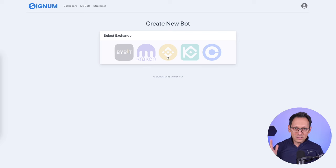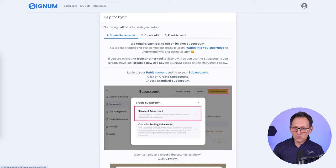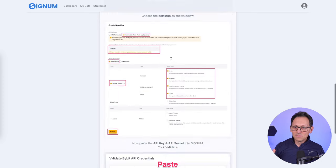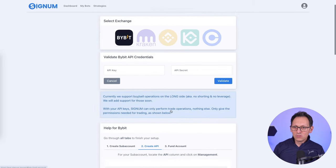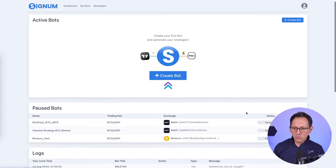I'm not going to explain how to connect the exchange in this video because it's very easy. We have for each individual exchange exactly the steps you need to take: create a subaccount, then create the API key, and then copy-paste it into the form. It's very easy. And once you have done that, you have a trading bot.